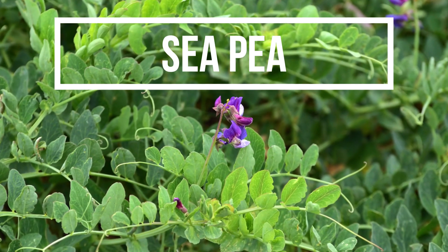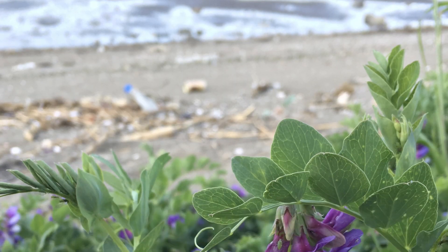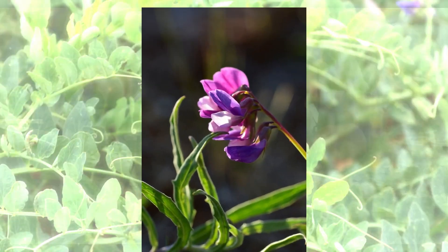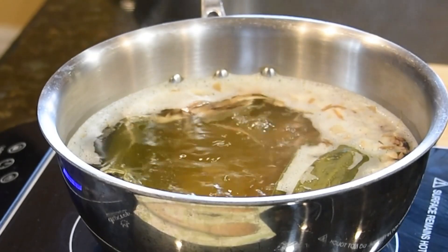Finally, we have the Sea Pea, a plant that favors sandy beaches and dunes. Harvest the young pods and seeds, but be cautious not to over-harvest as this plant is often rare. The seeds are edible when young, but they must be boiled to remove their toxicity. They can then be added to salads or stews.